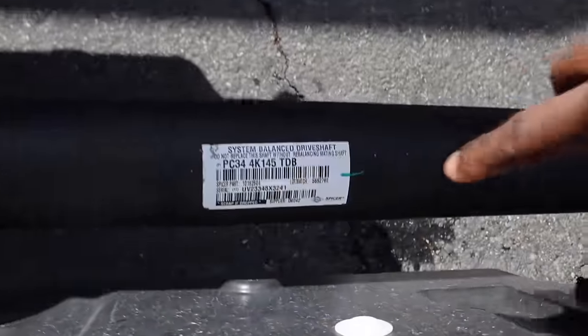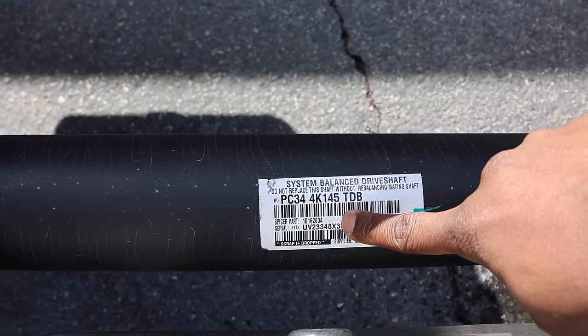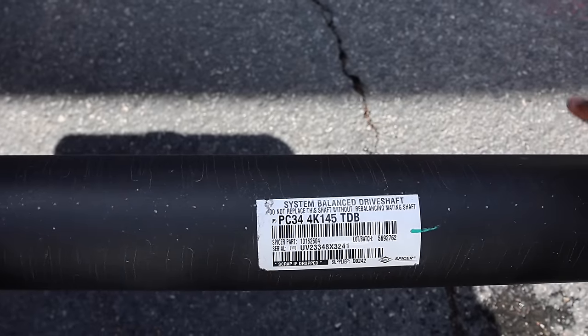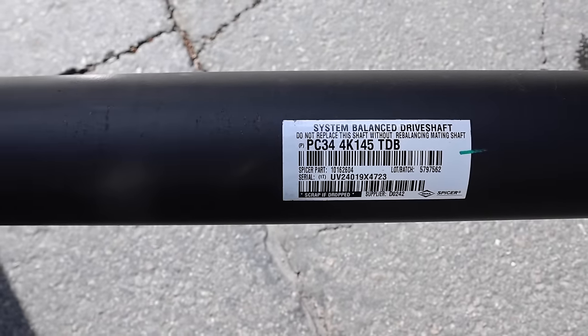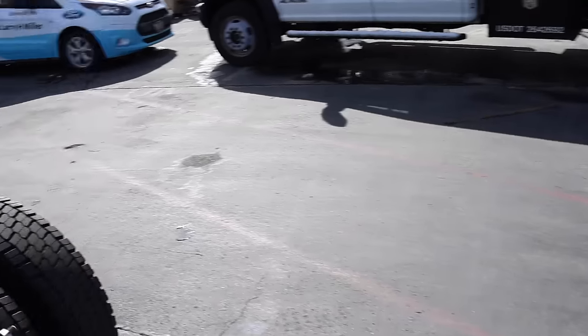If you look at the serial number, the serial number on the max tow truck is UV233348. The one on the non-max tow truck is UV24019. I don't care what anyone says — you can do what you want, but the parts are different. They look exactly the same, but the serial numbers confirm they are different components.